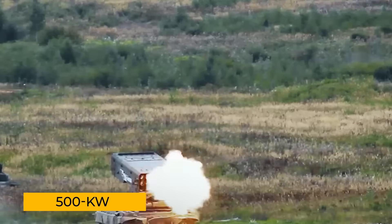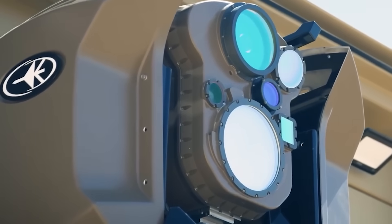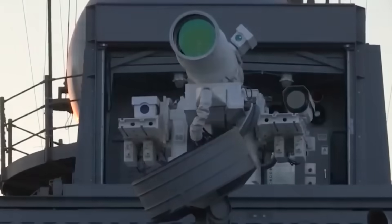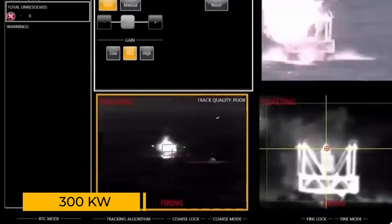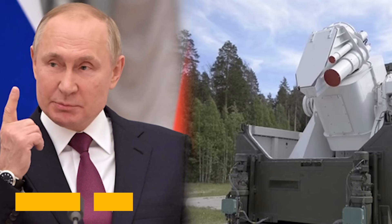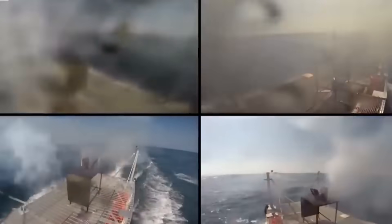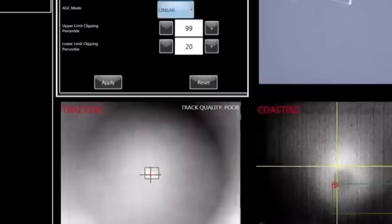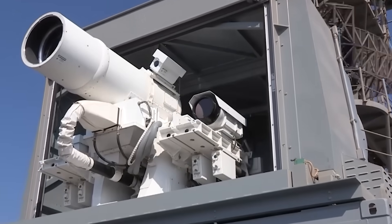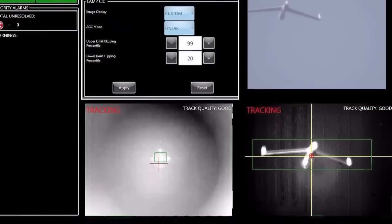Now, if that 500 kilowatt number is accurate, Israel just positioned itself as the world leader in laser weaponry. To put that into perspective, the U.S. is still talking about developing lasers with 300 kilowatts of power, and as for Russia and China, little is known about their progress — neither has come close to declaring anything near 500 kilowatts. Here's where things get even murkier: the laser beam itself isn't visible to the naked eye because it operates in the ultraviolet spectrum, so it doesn't create the dramatic, colorful effect most people imagine.